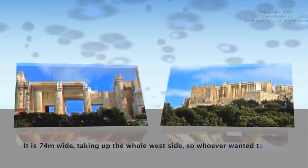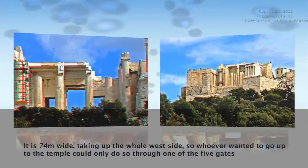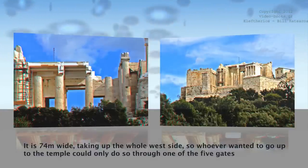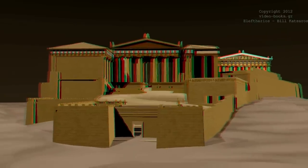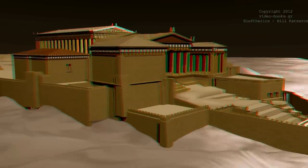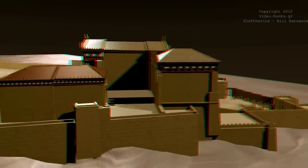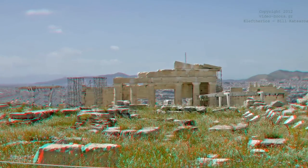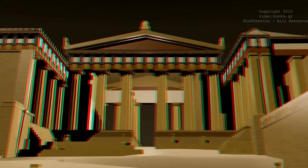It is 74 meters wide, taking up the whole west side, so whoever wanted to go up to the temple could only do so through one of its five gates. In this way, the guards could better control who went up to the holy temple.